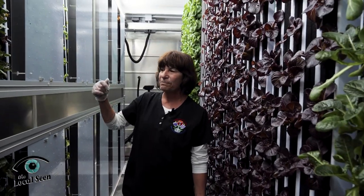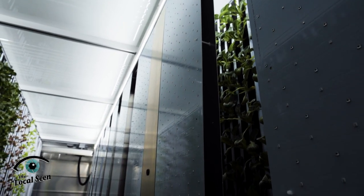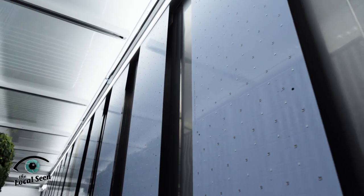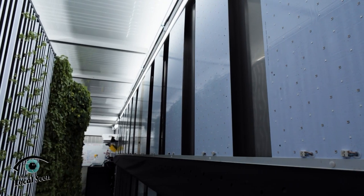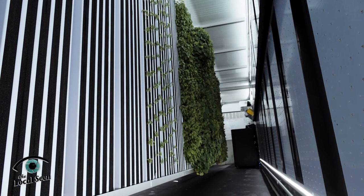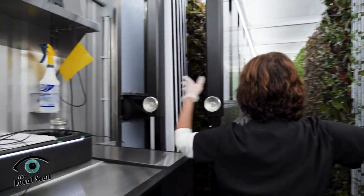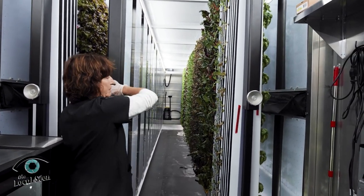I forgot to tell you about the lights. So this is a double panel of LED lights, and there are four sets of lights — one on the outside of each part of the grow facility and a double one in the middle. So there are panels of lights: one down here, one on the left, and two in the middle, which leaves us four grow panels.